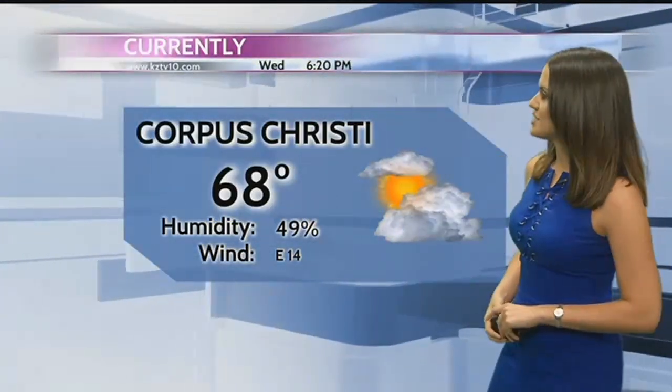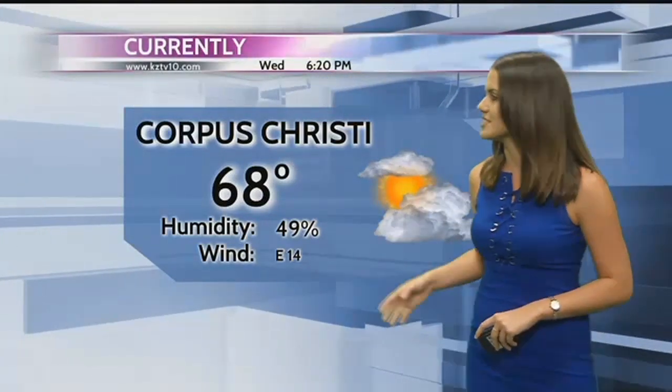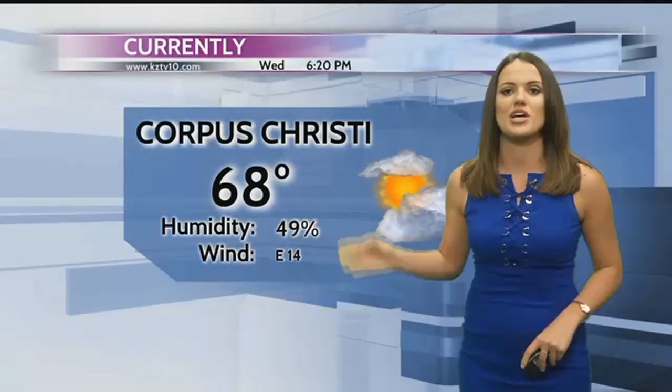Currently in downtown Corpus Christi, seeing mostly cloudy skies, humidity still a bit lower than it usually is following our last front. Winds light out of the east, currently blowing at 14 miles per hour, and we are seeing a current temperature of 68 degrees.